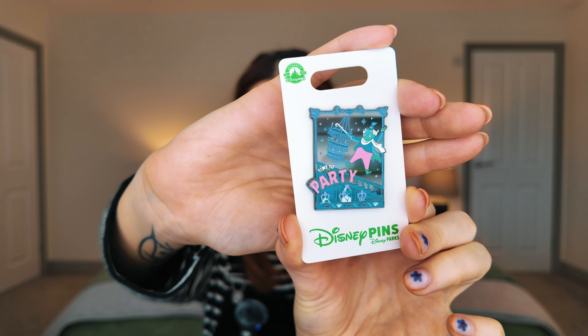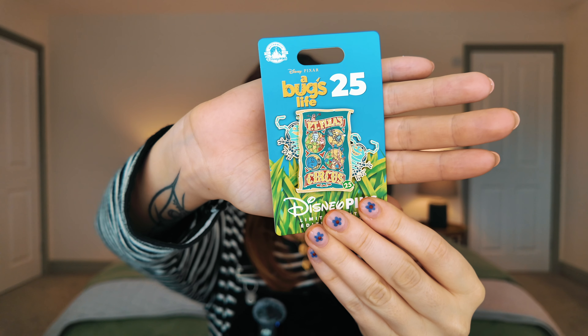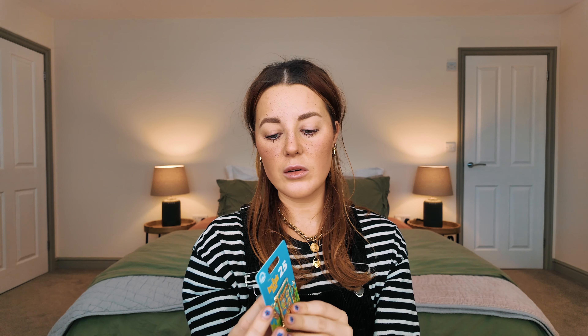The Haunted Mansion pins are quite reflective so it's hard to see what's what, but it was so hard to choose — they've got so many versions. You can't not have a Madame Leota pin. Did you know it's the 25th anniversary of A Bug's Life? Andrew actually chose that one — it must have been a favorite film of his growing up.